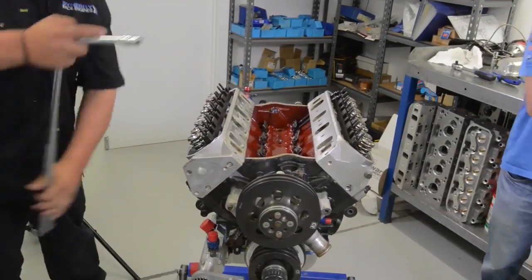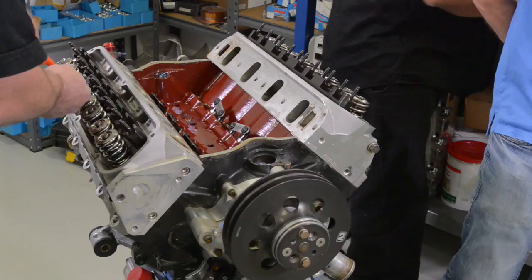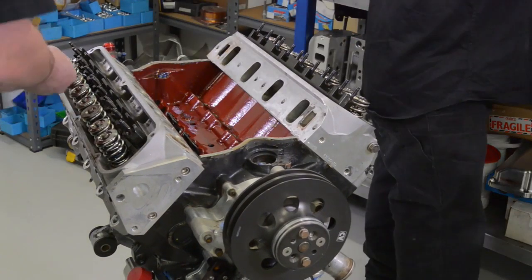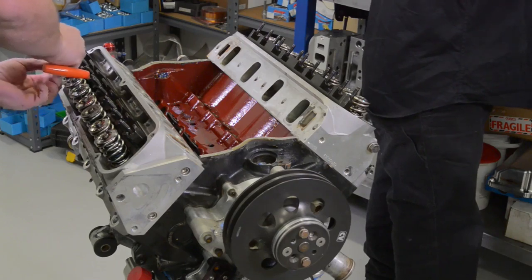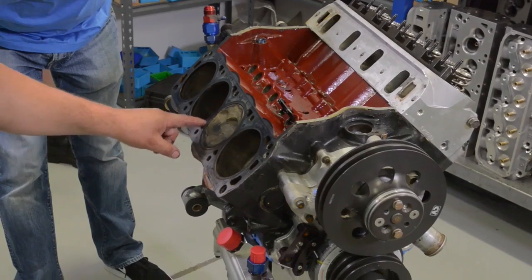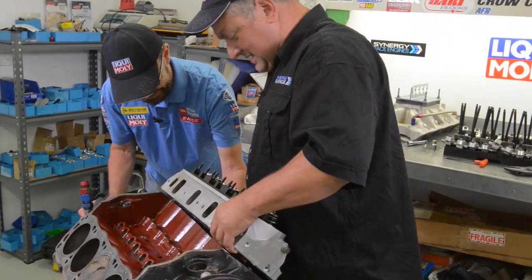The last few years we've had a fantastic run with this car, this engine, and all the parts of it. We use Liquid Moly products in the transmission, we use it in the diff, we use Liquid Moly oil — have done ever since I've bought the car. It's just an amazing product.